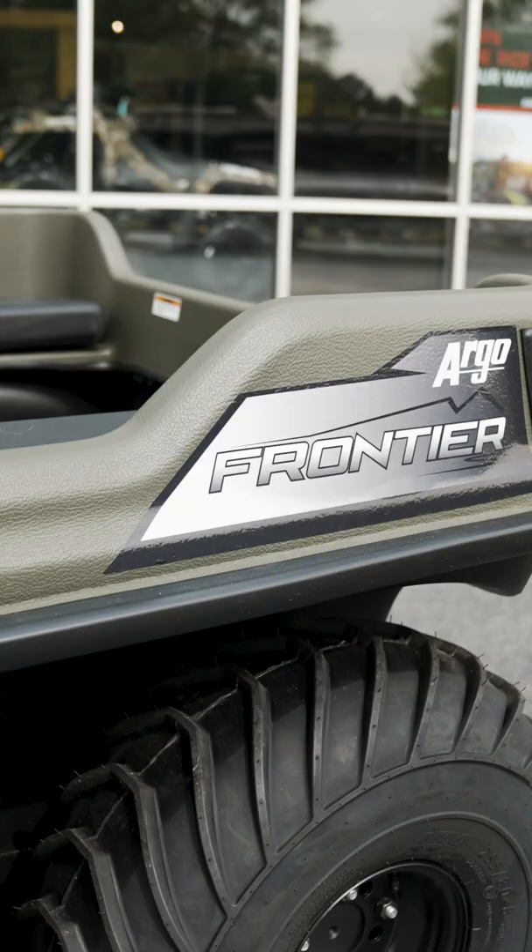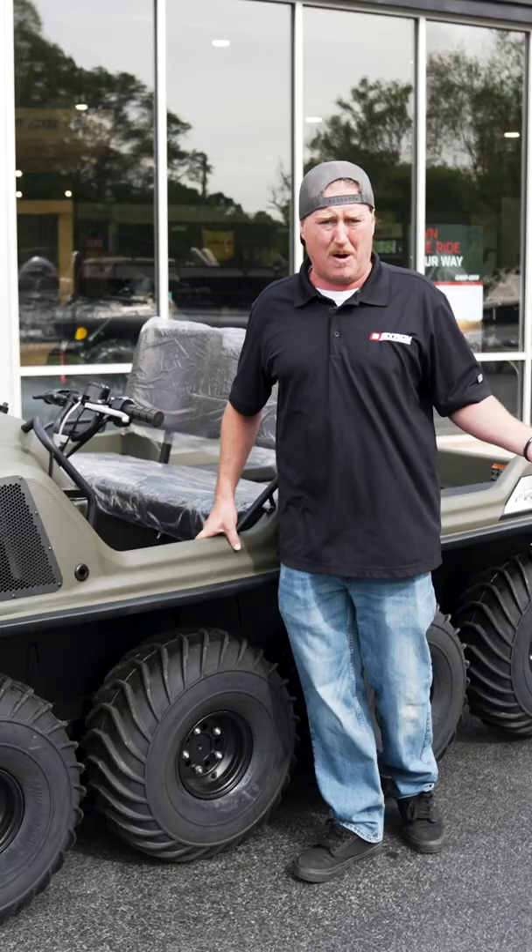People spend all this money to make their four-wheelers go through ponds. This thing will go through a pond off the showroom floor, and only $11,999.